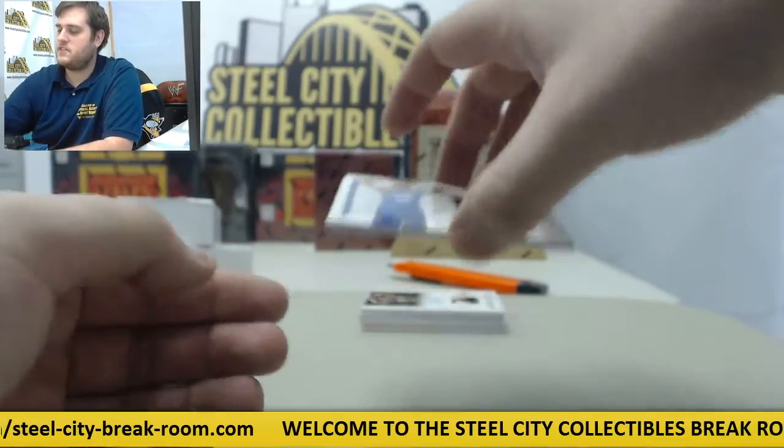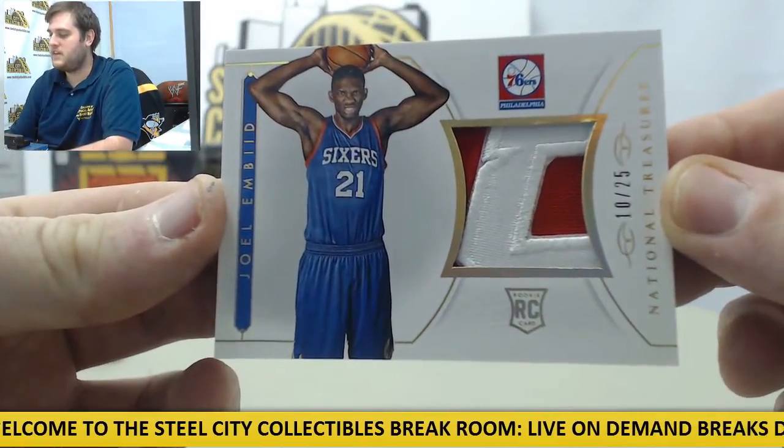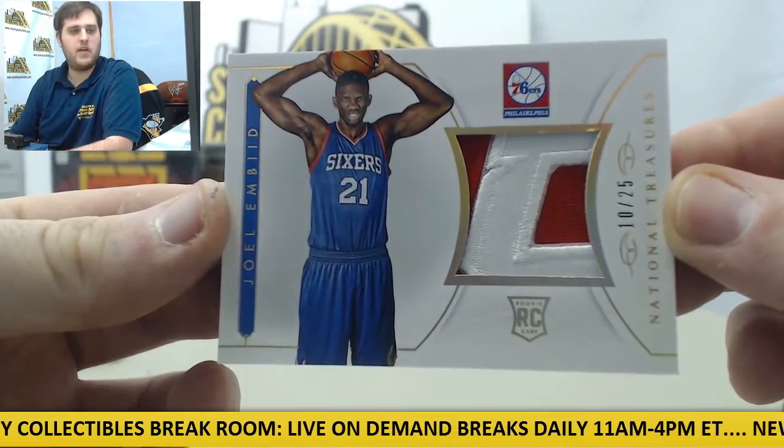Next up for the Sixers, I got a patch rookie card out of 25 — Joel Embiid. Rookie card patch for the Sixers, Joel Embiid.